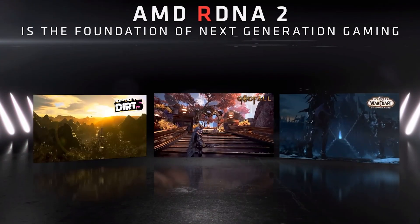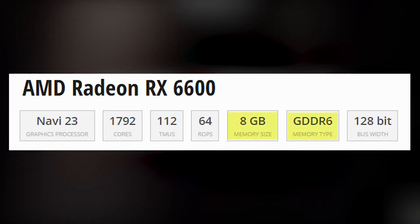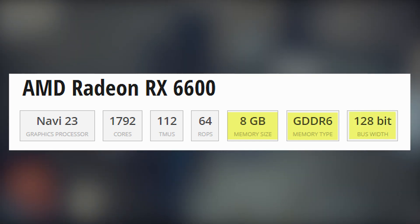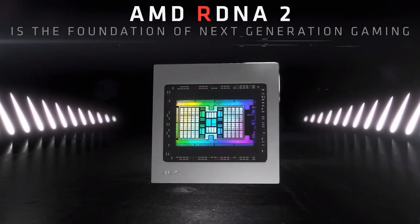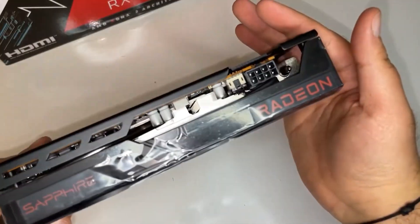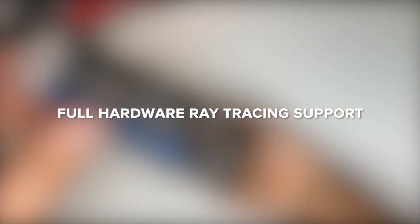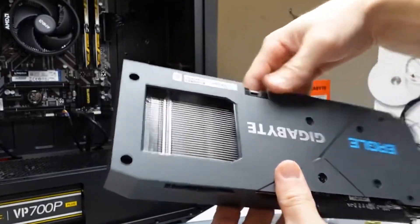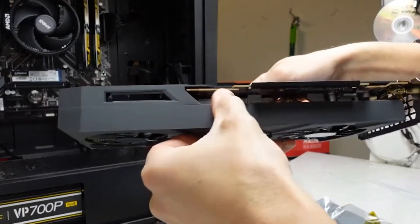On the other hand, we have the RX 6600, launched in late 2021 as part of AMD's RDNA 2 generation. It also comes with 8GB of VRAM, but this time it's faster GDDR6, although the memory bus is cut down to 128-bit, which might sound like a downgrade. However, RDNA 2 makes up for it with architectural improvements and better bandwidth efficiency. The RX 6600 delivers around 8.9 teraflops, has full hardware ray tracing support, and sips just 132 watts, making it far more power efficient. So on paper, the RX 6600 looks like the smarter pick — but as we all know, specs don't always tell the full story.